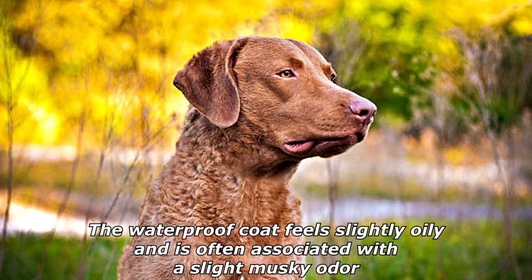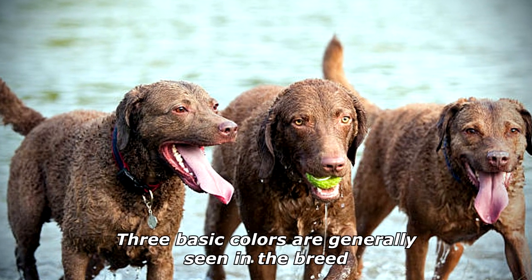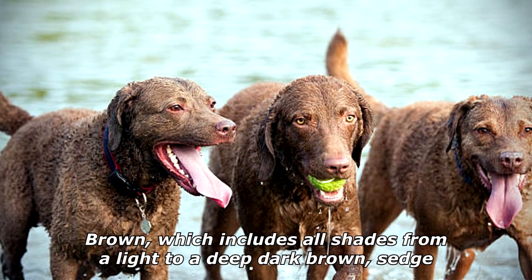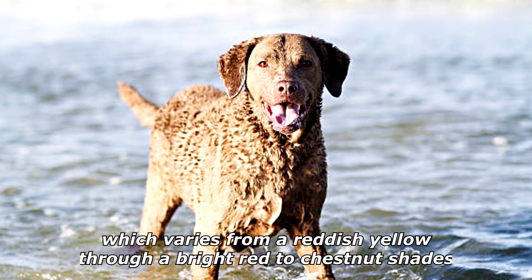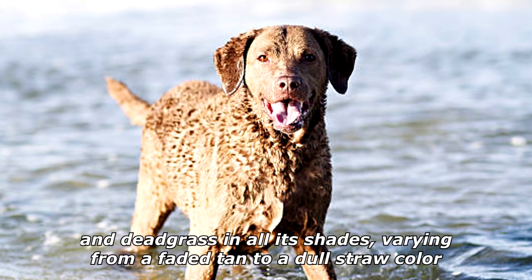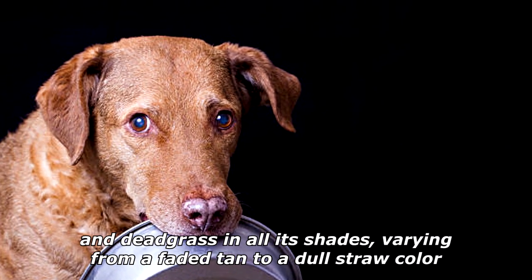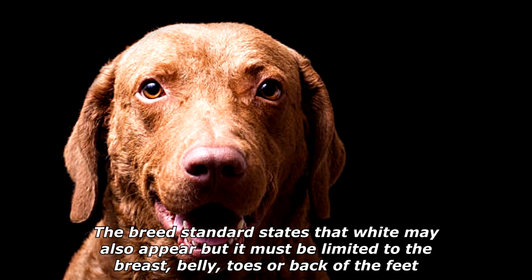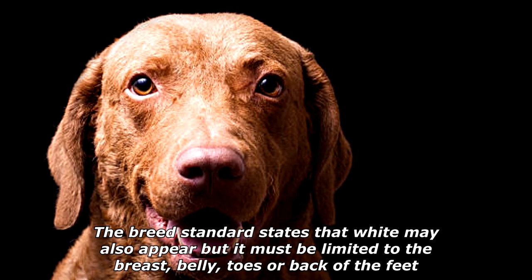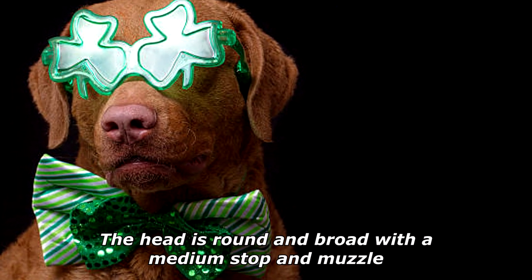The waterproof coat feels slightly oily and is often associated with a slight musky odor. Three basic colors are generally seen in the breed: brown, which includes all shades from light to deep dark brown; sedge, which varies from a reddish yellow through bright red to chestnut shades; and dead grass in all its shades, varying from a faded tan to a dull straw color. The breed standard states that white may also appear, but it must be limited to the breast, belly, toes, or back of the feet.